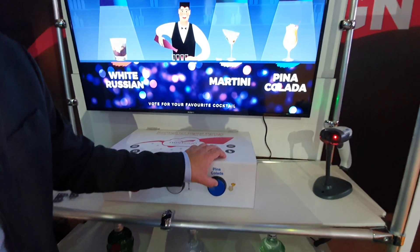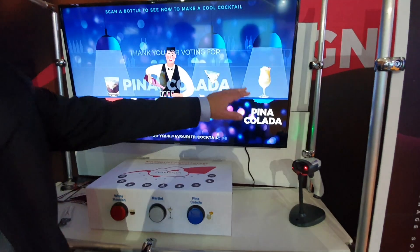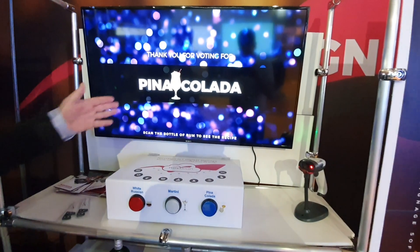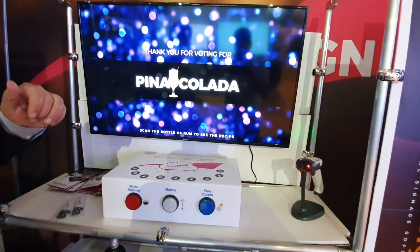...this month I'm going for the Piña Colada, so let me vote and see what will happen on the screen. It will tell me 'thank you for voting for the Piña Colada,' and I will see the Piña Colada drink on screen.